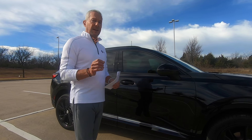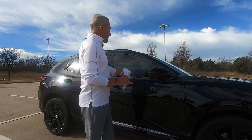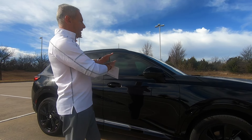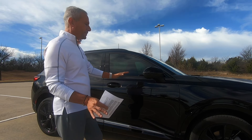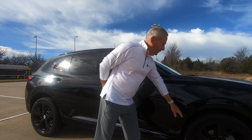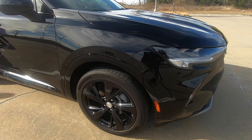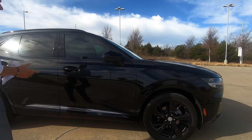Let's start off with the exterior because that's what catches people's eye — first impression, right? I love the black. I think it enhances the shape of this vehicle — kind of streamlined, kind of badass a little bit. These are 20-inch rims that are blacked out. When you get the sport touring package, that's an option. Everything else is pretty standard.